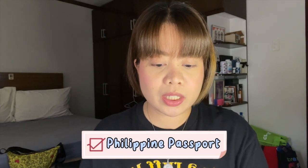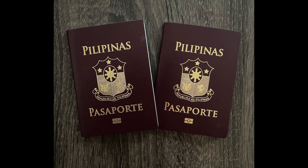Just to give you an idea, ako po ay isang housewife at yung husband ko po is employed here in the Philippines. So, first requirement, kailangan ninyong i-submit yung Philippine passport nyo. Broken passport is not accepted and at least 6 months valid pa yung passport nyo. Must have signature and have at least 2 blank pages.